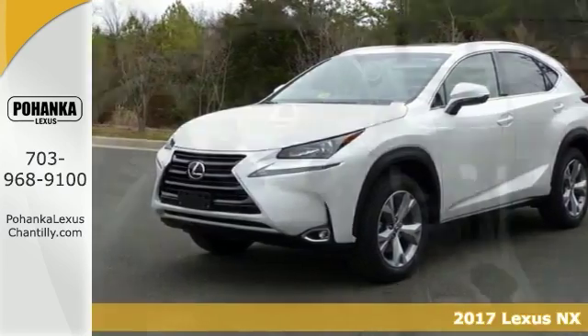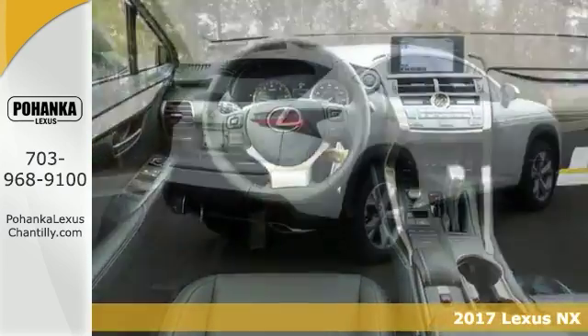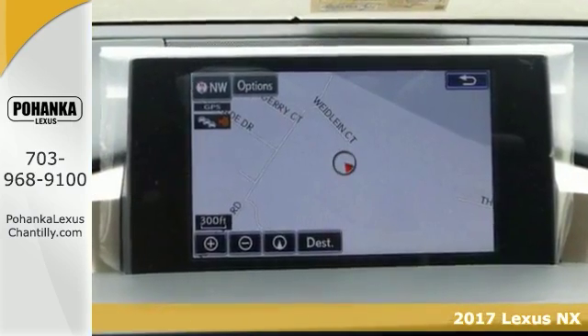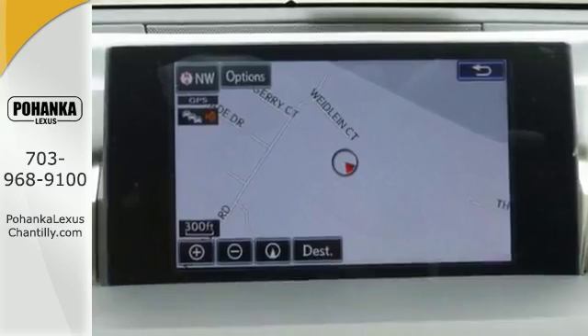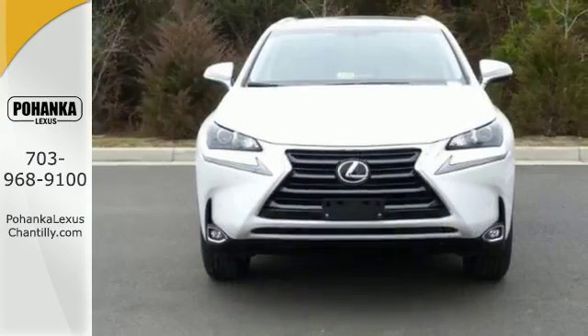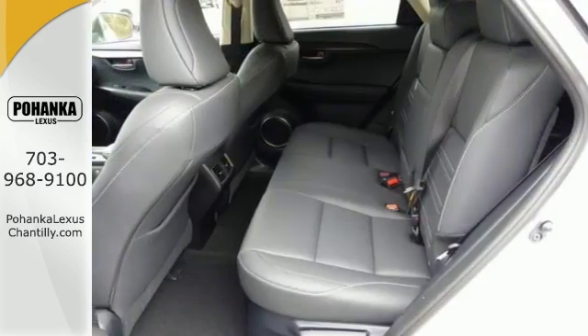This 2017 Lexus NX Turbo is a must-see. Its many features include a 2-liter in-line 4-cylinder turbo engine, navigation, and Bluetooth. It has a heated steering wheel, heated mirrors, and intuitive parking assist. And it also has all-wheel drive and more.